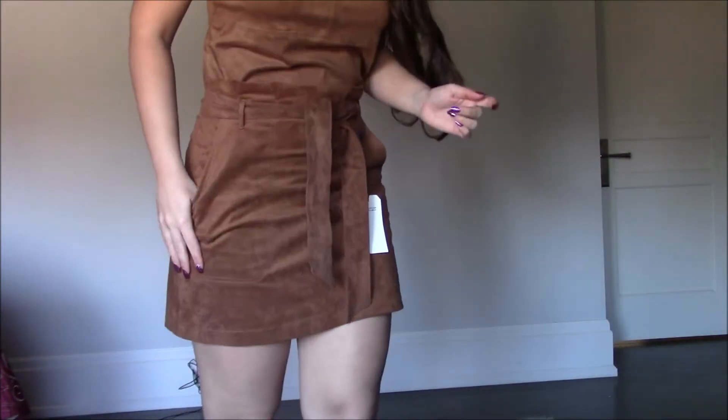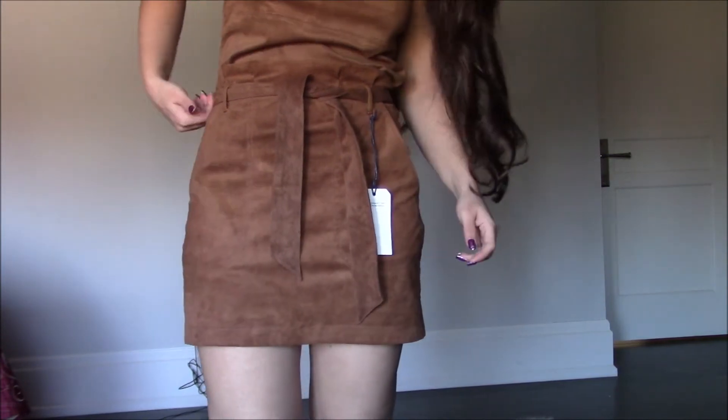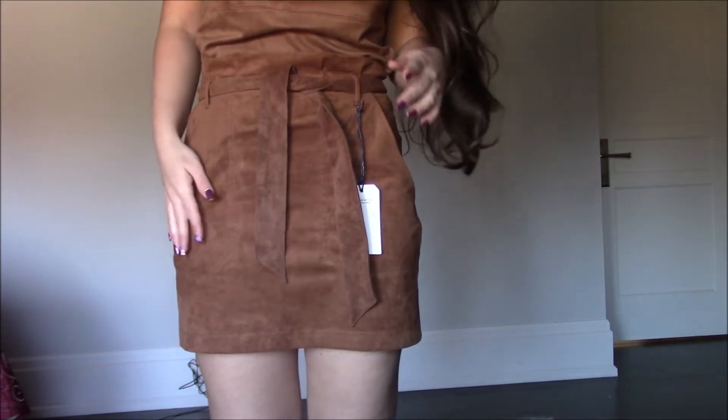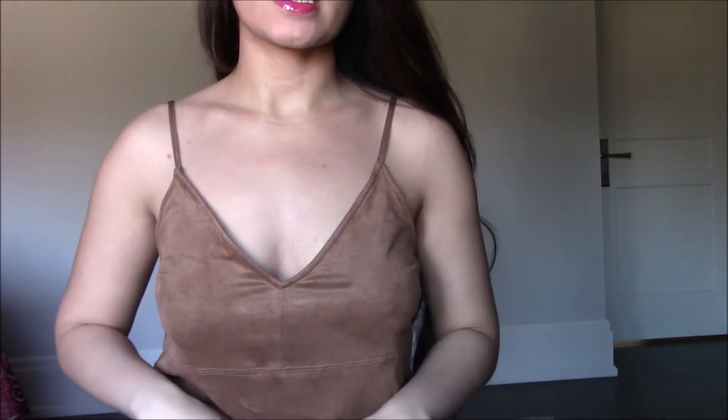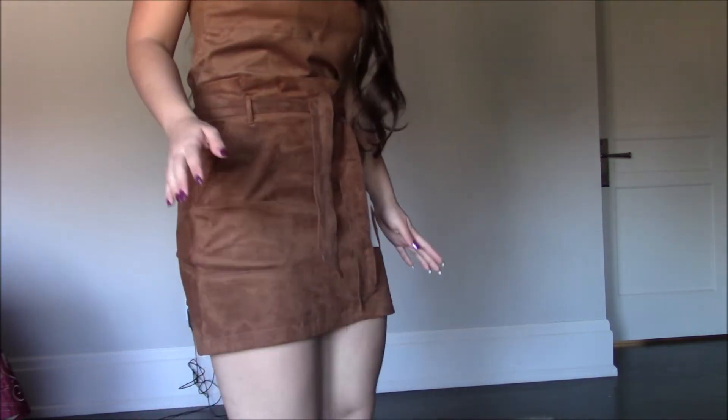I also got a different suede set that I'll show now. This is a faux suede top and a separate skirt. I definitely love the skirt, but if I keep the dress I might not keep the entire set. The material is the same soft suede. The pro for this set is that you can wear the top and the bottom separately, which is great — especially the skirt, which I think is very wearable on its own.